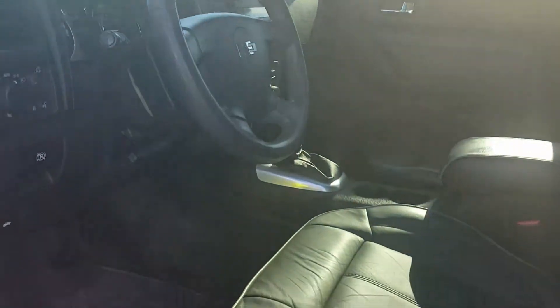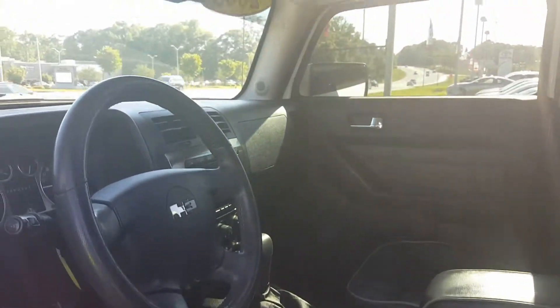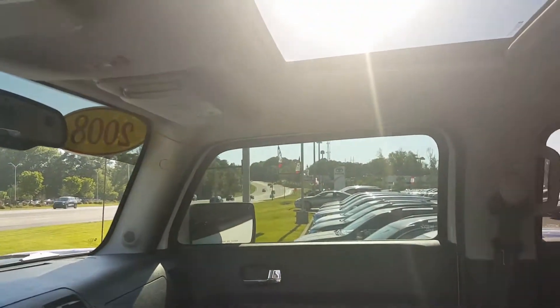This one is front and center on our display pad as you have seen. We'll go ahead and open it up, show you the moonroof of course.